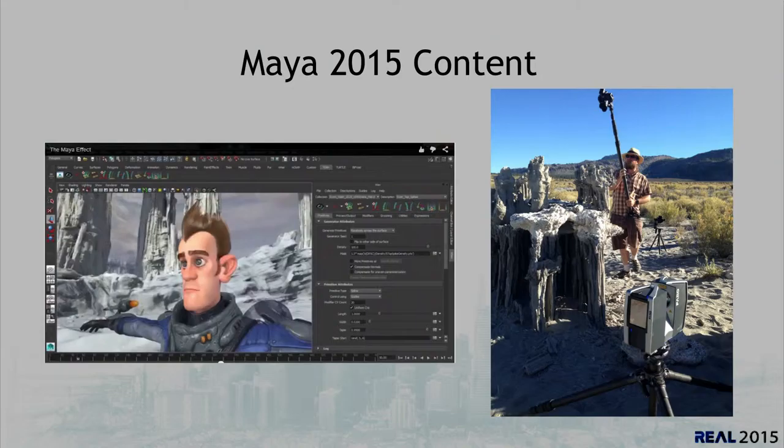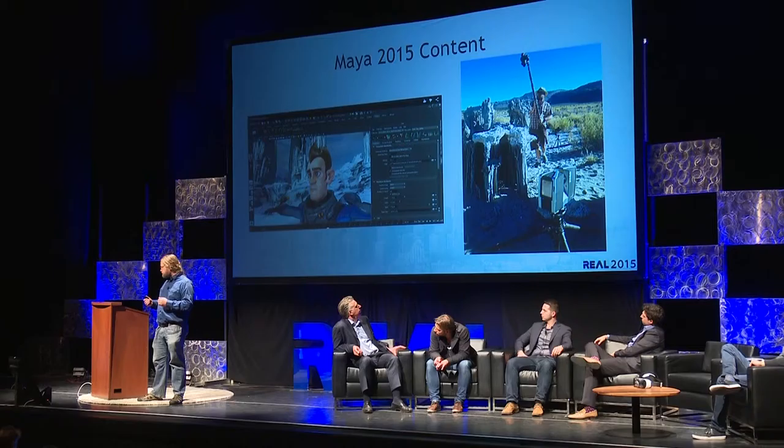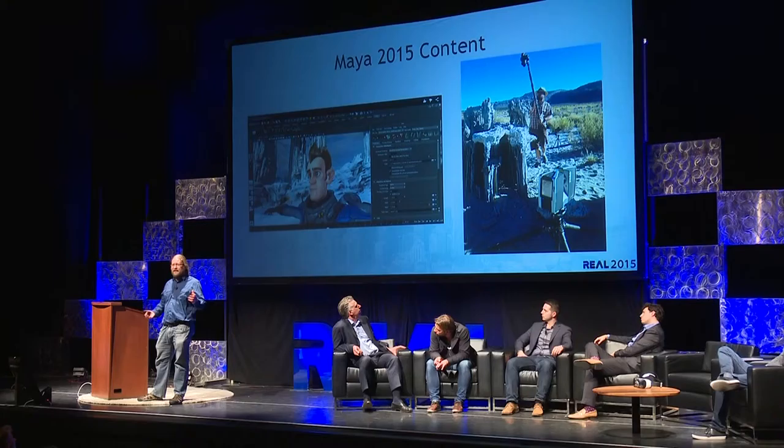Another example where we did this was the Maya 2015 content. For any Maya users, you probably saw this when Maya came out — it was used as a backdrop for all of the tutorial videos. What I'm about to show you is the tufas around Mono Lake. On the right, you can see those tufas are actually very small — about two and a half feet tall. We photographed them, laser scanned them, and performed photogrammetry on them to create an environment. We also did several small tricks to make the scene look like a giant scene.